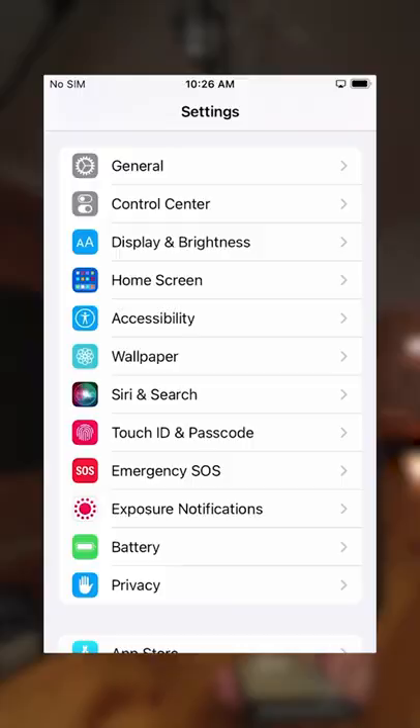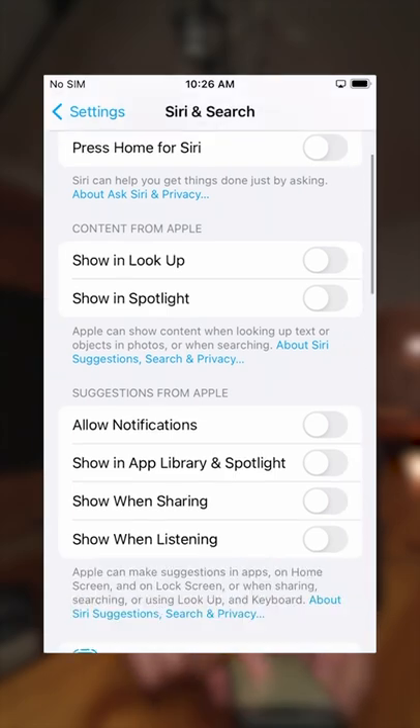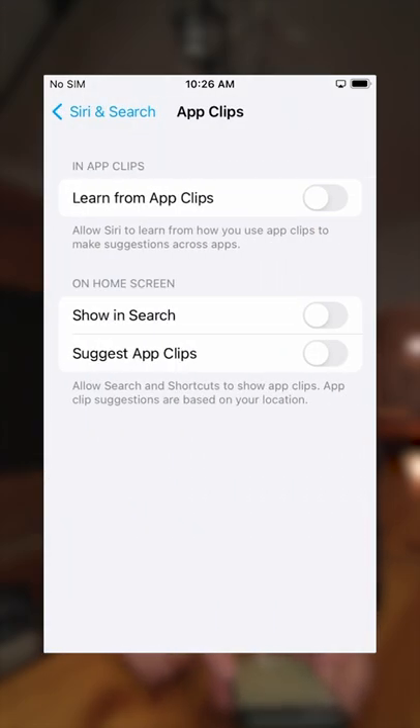Here are five privacy settings that you should tweak right now on iOS 15. Number one, you want to go to Siri and Search. Make sure that Siri is disabled. Click on all of these apps and make sure Siri is not learning.